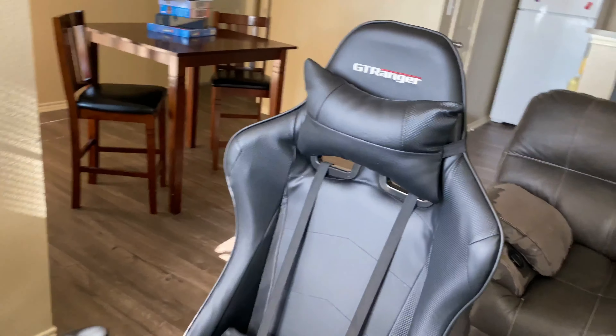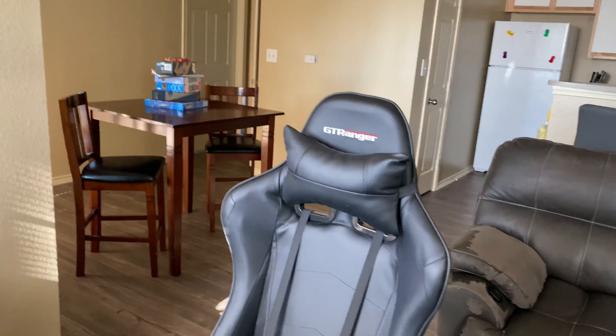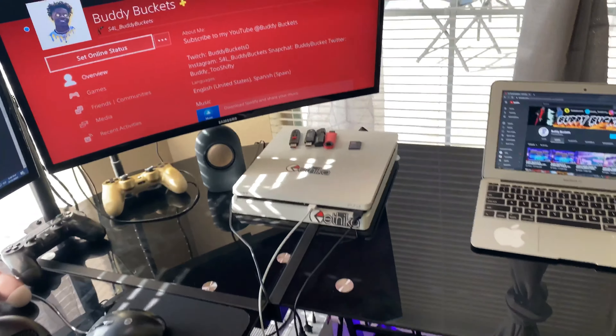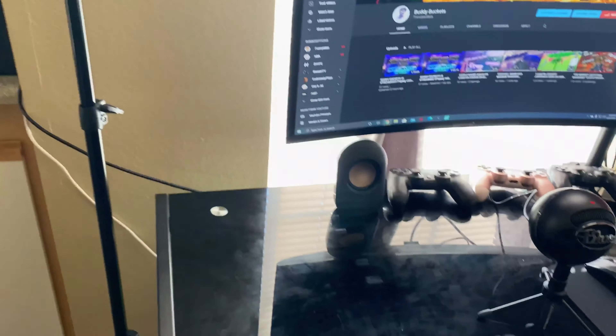I got my GT Ranger gaming chair. I'm gonna have all the prices down there for y'all. Got my headset too. Nothing too crazy, you know what I'm saying, but it's out of this world.